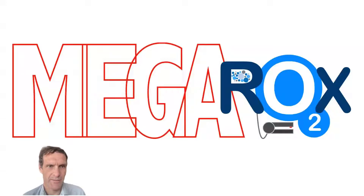Hello, everyone. Thanks for taking the time to learn about the MEGAROX trial. So here's the thing: oxygen is essential for life, and it's given to all patients on life support. Often these patients receive more oxygen than they need to make their body oxygen levels normal.